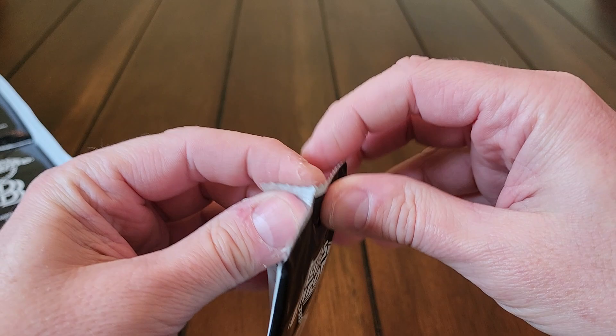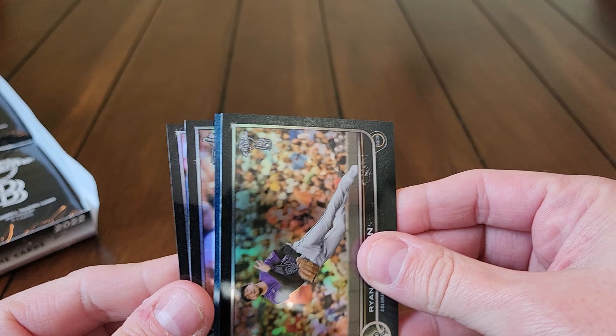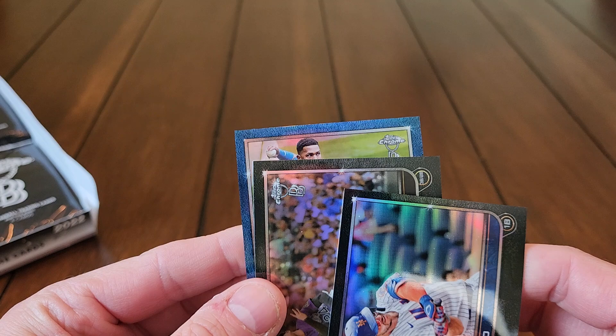I went ahead and picked up another box — opened a few off camera and wanted to do one more for the channel because they're so much fun. You can see we've already got a parallel in this box; we're hoping to get like five or six parallels out of this box.